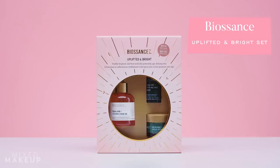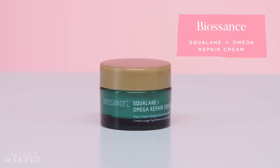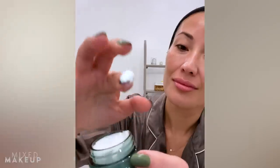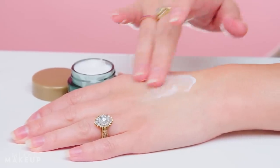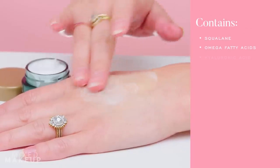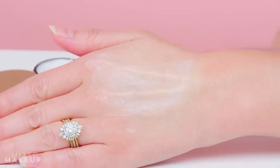Right now it comes in a holiday set at Sephora — the Biossance Uplifted and Bright set — which comes with some of my other favorite Biossance products. One of those is the Squalane and Omega Repair Cream. I've talked about this so many times. This is one of my favorite moisturizers of maybe all time. The texture is nice, I feel like most skin types can use it, it has squalane in it, and it's just the perfect moisturizer when you don't know what else to reach for.